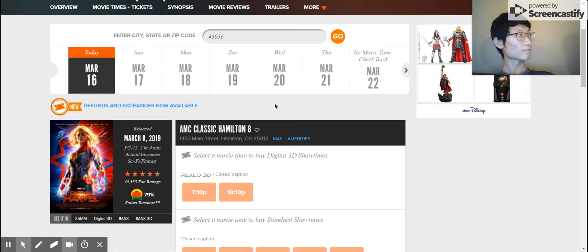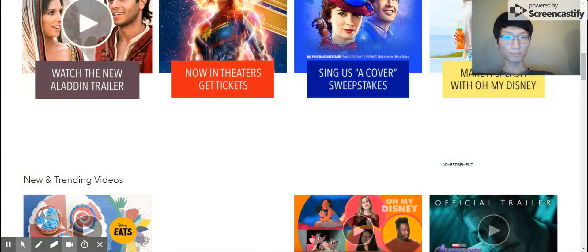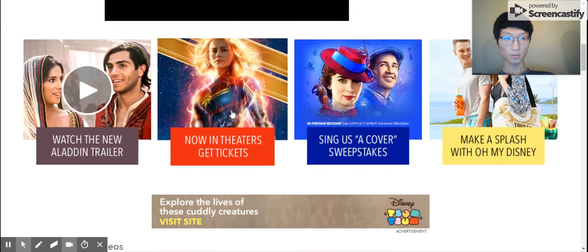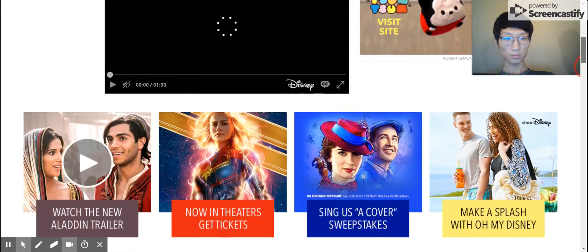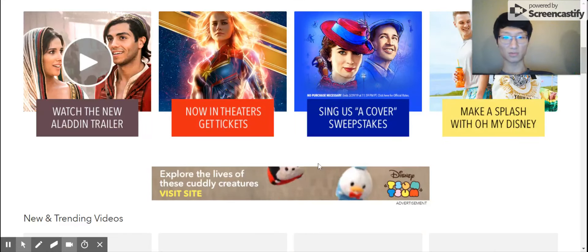Now let's continue. We are working on test number six: photo gallery for the Marvel merchandise. How likely are you to click through all the photos by using the arrow? You can go through the photo gallery using an arrow. Do you like this design? No, because I have to move my mouse to the bottom of the page.